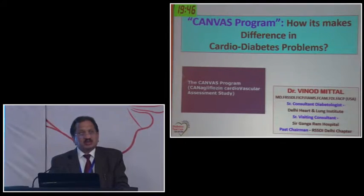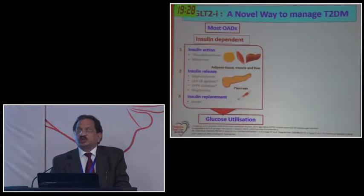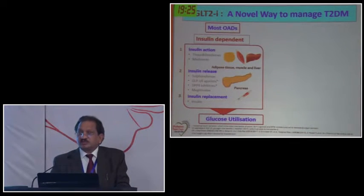I would be speaking on the CANVAS program and how it makes a difference on cardio-diabetes, in fact cardio-renal benefits. Recently, for the last almost two years, there has been a new addition - SGLT2 inhibitors. These molecules have really changed the paradigm of management of type 2 diabetes. They have changed our clinical practice and have so many advantages. If we select our patients properly, these molecules would do wonders in the management of type 2 diabetes.